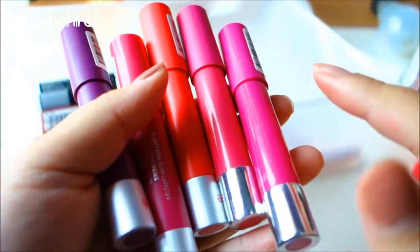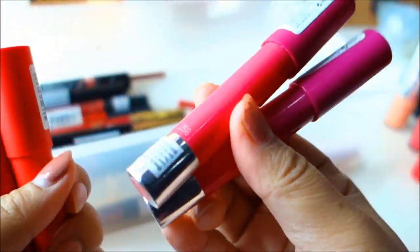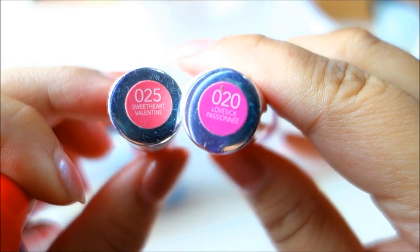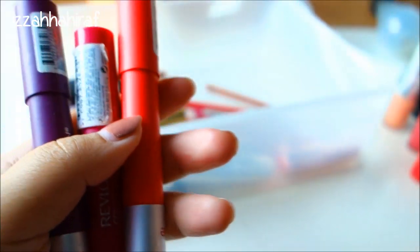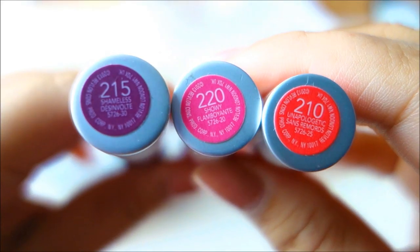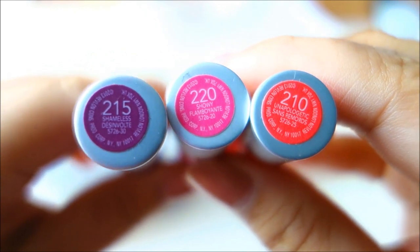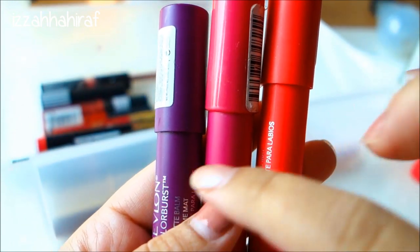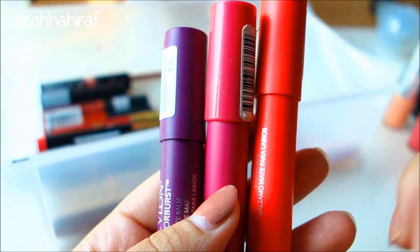These are my Revlon balm sticks - not the Clinique Chubby Sticks but the Revlon balm sticks. From their original collection I have Sweetheart Valentine and Passionate - a purple color and a pink color. I'm super in love with this - it's like my ultimate fave. And these are from their matte collection. The colors are true to the packaging - whatever color you see on the tube is the color that comes off.